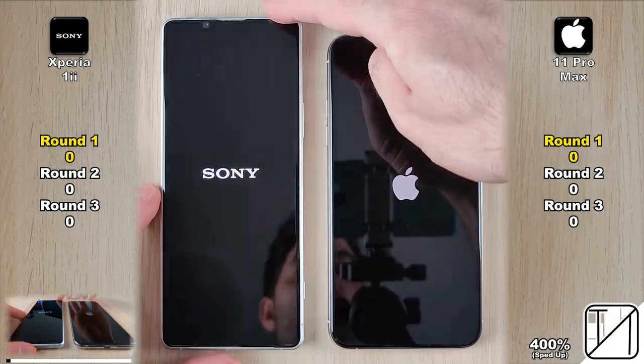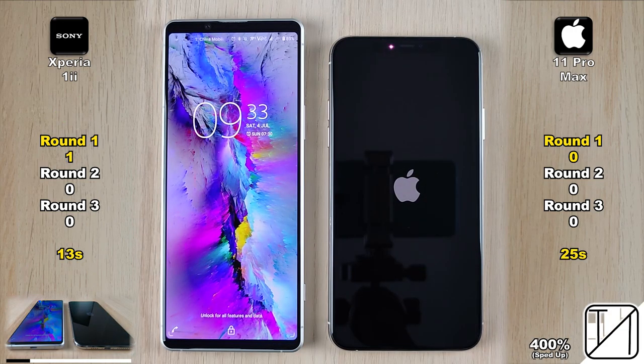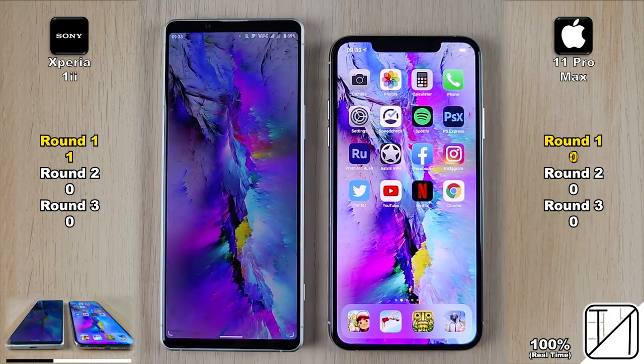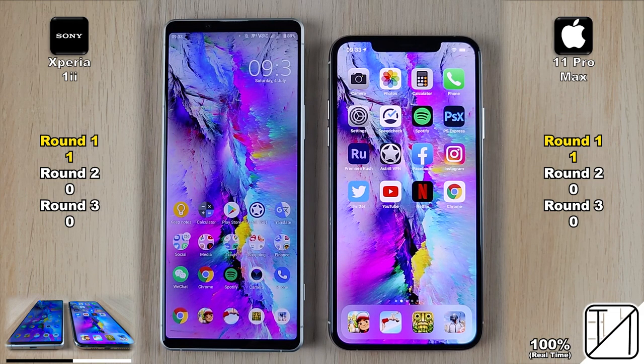We're going to start with a boot to see which one can turn on the phone faster in Round 1. 13 seconds for the Xperia as opposed to 25 seconds for the 11 Pro Max, getting the Sony its first points in Round 1. Now we're going to go into the actual phone itself to see which one can refresh the icons quicker — that goes to the 11 Pro Max, getting it its first points in Round 1.